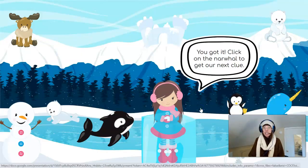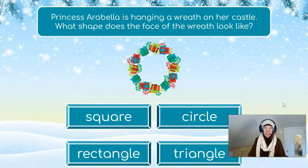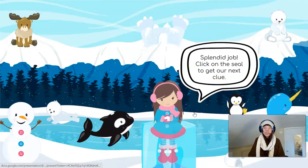Click on the narwhal to get our next clue. The narwhal has that horn that looks like a unicorn, way over here. Princess Arabella is hanging a wreath on her castle. What shape does the face of the wreath look like? Does it look like a square? A circle? A rectangle? Or a triangle? That's right! This looks like a circle — it's round and it has zero sides and zero vertices. Splendid job!